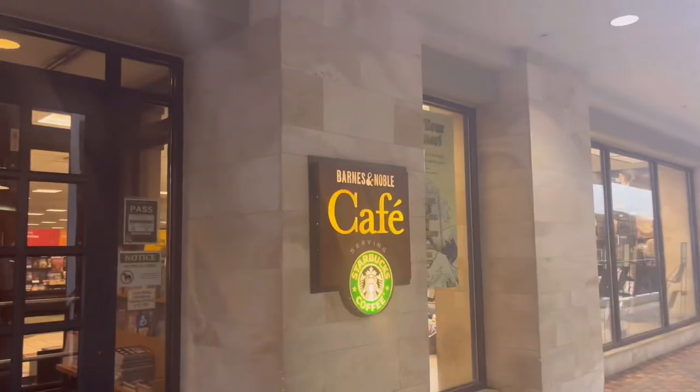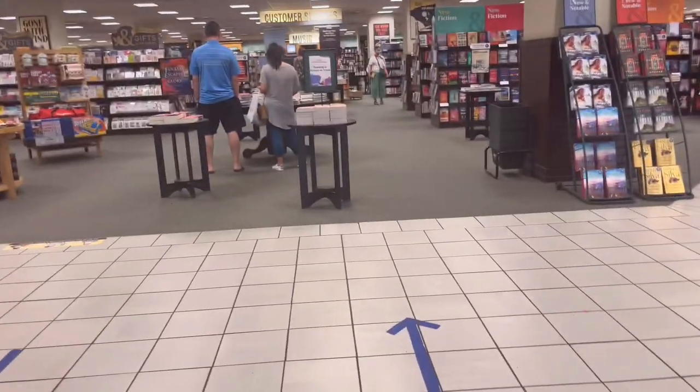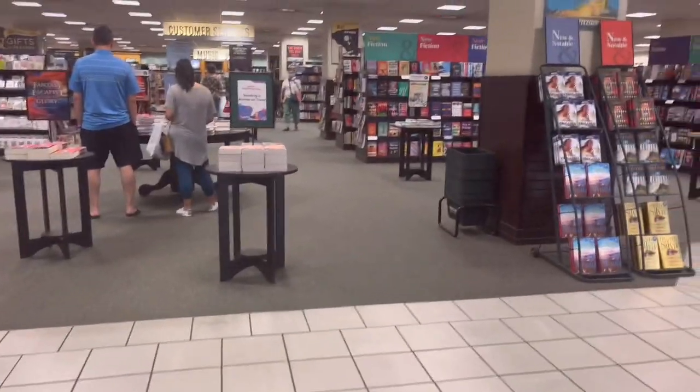After visiting the community center, I went to Ala Moana shopping mall because they have a Barnes and Noble. I couldn't find any local bookstores near my place, so I went here to read some books instead. It was a huge bookstore with a Starbucks by its side.